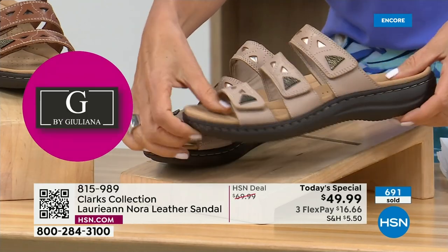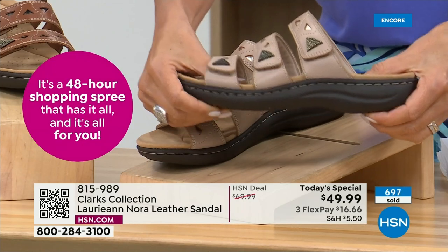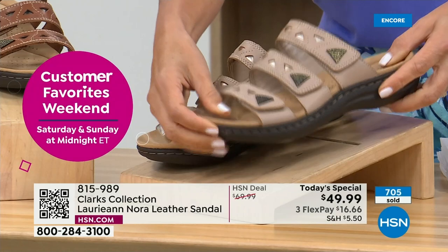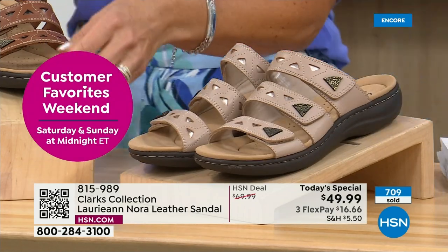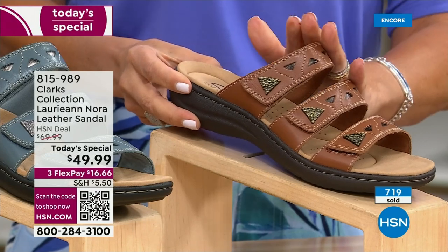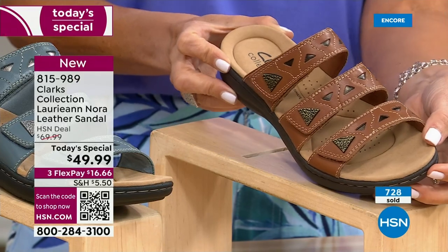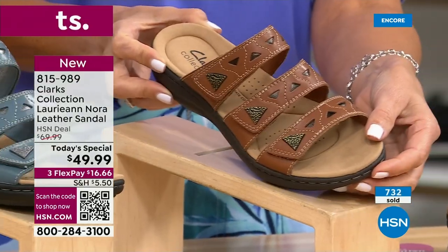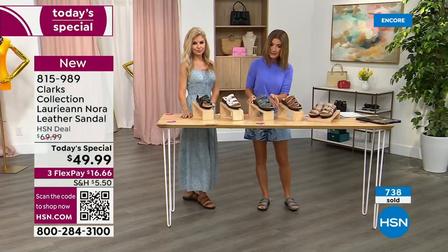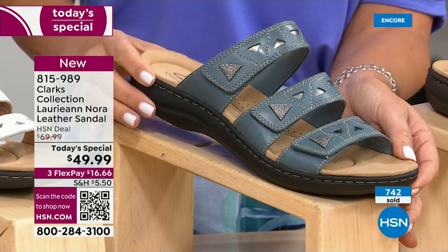Everyone gets just a little bit of a heel, plus a little platform and cushion under the ball of the foot — about an inch and a half lift. The sand is one of our most limited colors. If you love natural, earthy shades or desert browns, go for the tan brown. And I'm in love with the gray blue — it's so pretty and different. It's not a navy, not a royal, not a baby blue — it's a true gray blue.